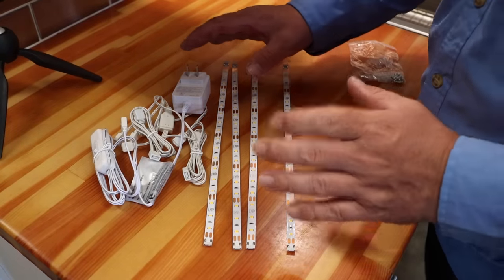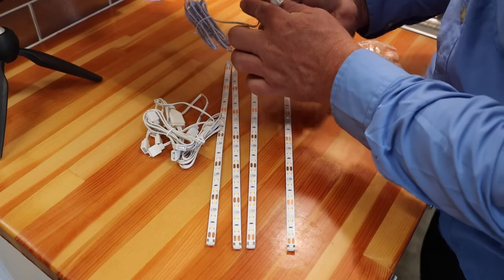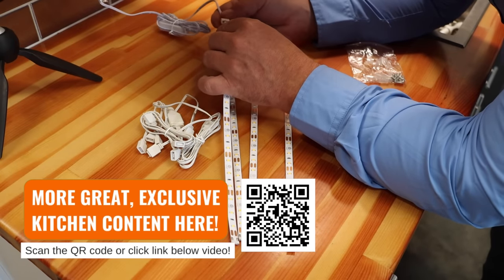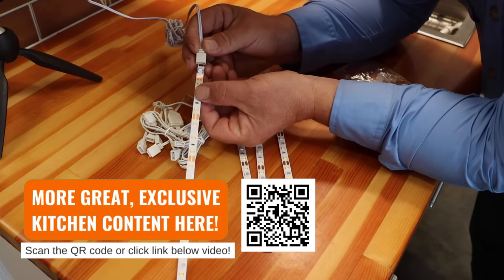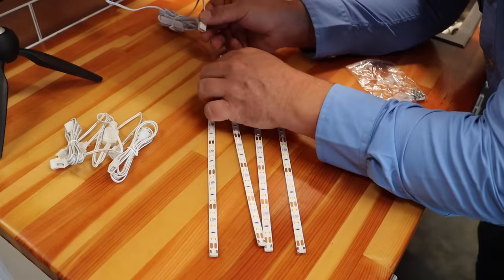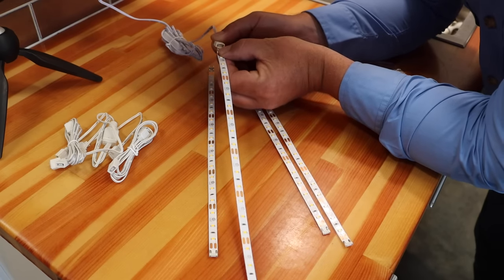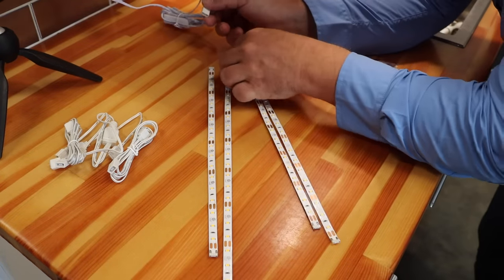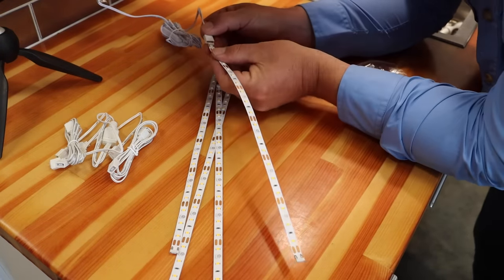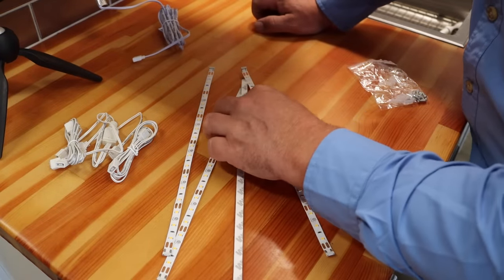Probably the most important thing to do before installation is test everything first. What we can do is plug the wall wart in and then plug in each strip to verify it works. There is a polarity to these — there's a little arrow on the connector and a corresponding arrow on the tape strip itself. If there's any damage I'd recommend returning it to the store; you don't want to install something that's damaged. Everything looks like it's functioning correctly.